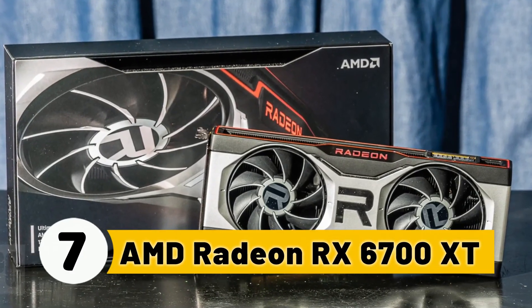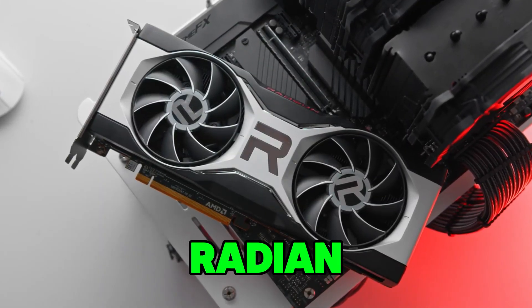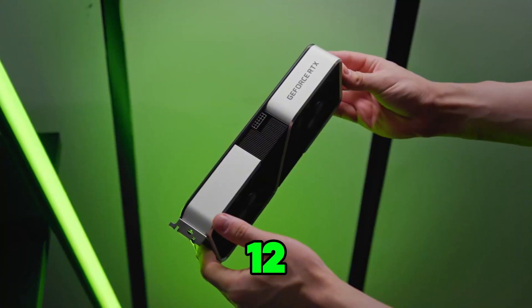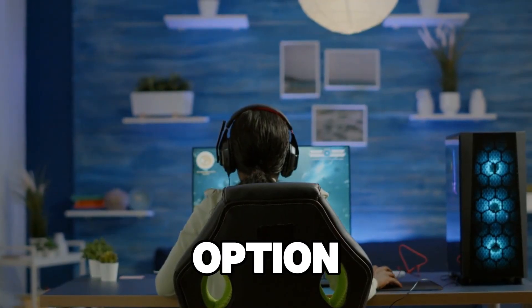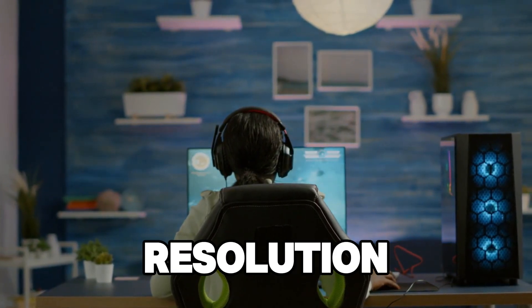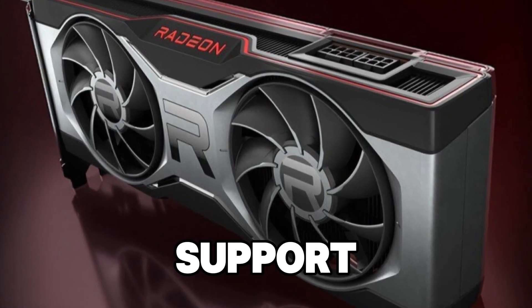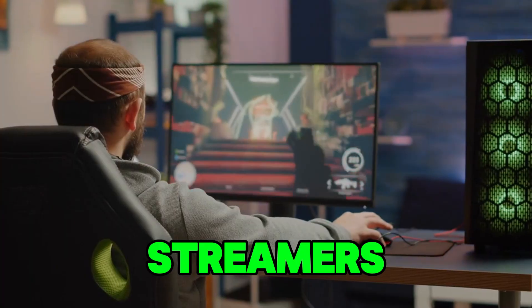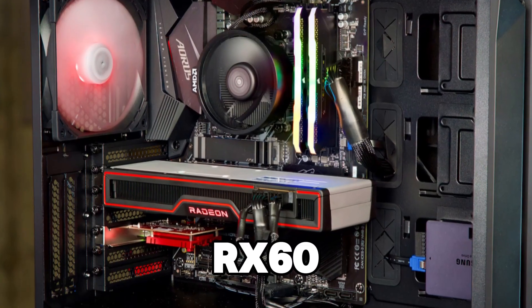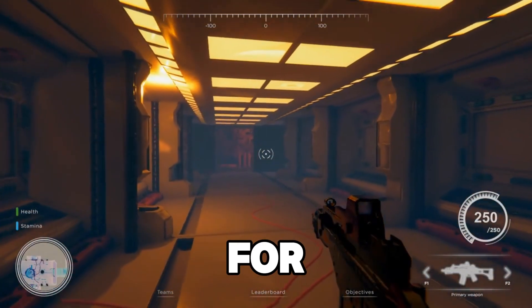Number 7: AMD Radeon RX 6700 XT. In the number 7 spot, we have the AMD Radeon RX 6700 XT. With 12GB of GDDR6 memory, this card delivers excellent 1440p gaming performance, making it a great option for streamers who want to play at higher resolutions. It's equipped with AMD's RDNA 2 architecture, offering great support for ray tracing and FSR to deliver high-quality visuals while maintaining impressive frame rates. Streamers will appreciate how the RX 6700 XT handles both gaming and streaming at once, offering plenty of headroom for demanding games.